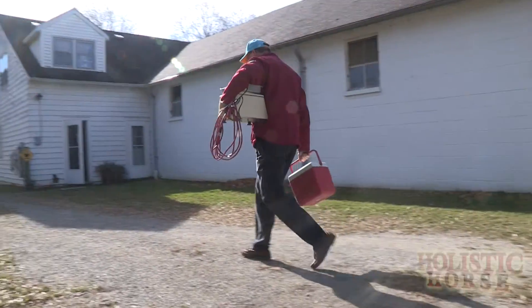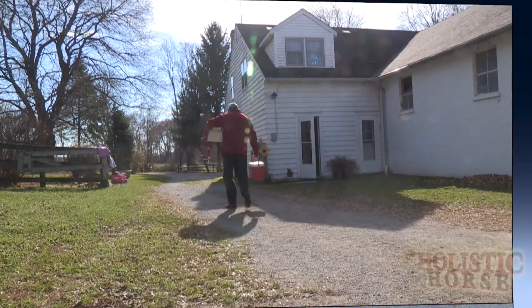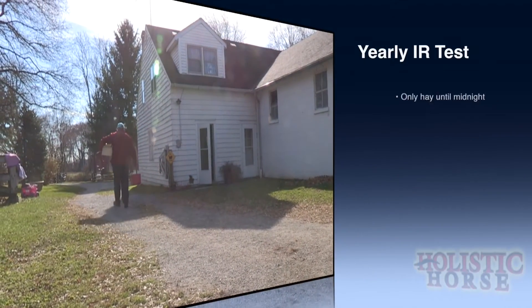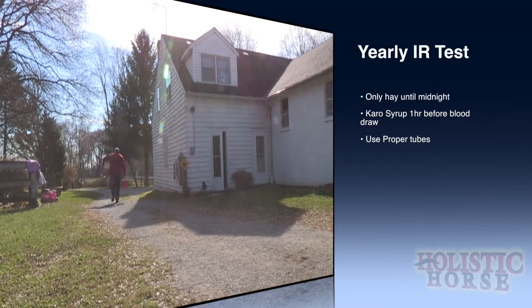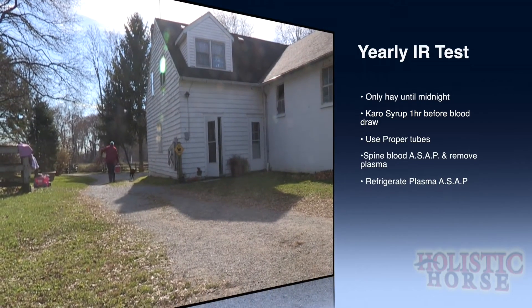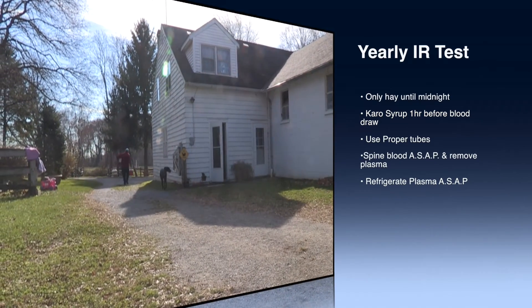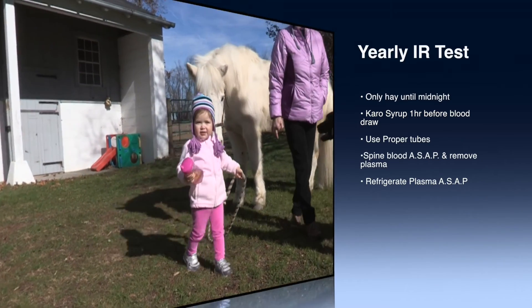Yearly insulin testing is recommended for the insulin-resistant horse. By instituting this simple glucose response insulin resistance test, you will dramatically reduce the chances of an inaccurate reading and save the owner money. Thank you.